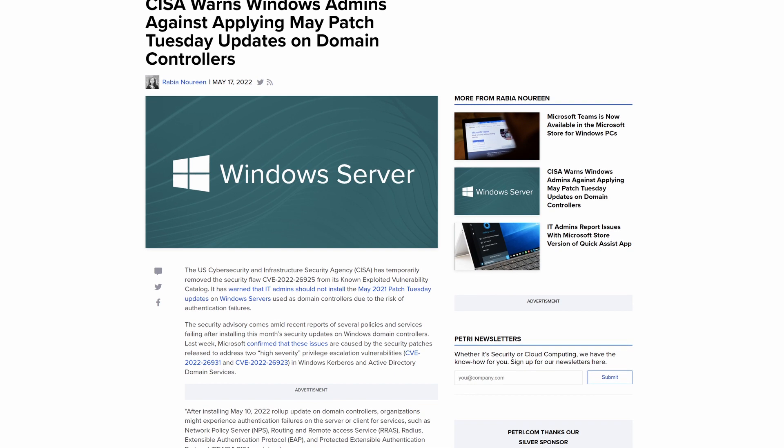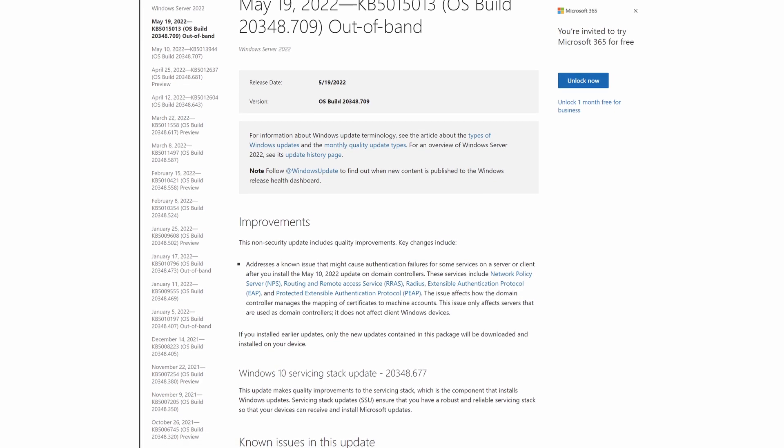Following on from a story last week connected to Patch Tuesday: there were problems for organizations using remote access services and network policy server on Active Directory domain controllers, as last week's Patch Tuesday updates broke the certificate authentication required for those services. CISA was even warning organizations not to install the update. Microsoft has now announced out-of-band updates for Windows Server 2016 through to Windows Server 2022 to address this problem. Please make sure you do your own testing before deploying.